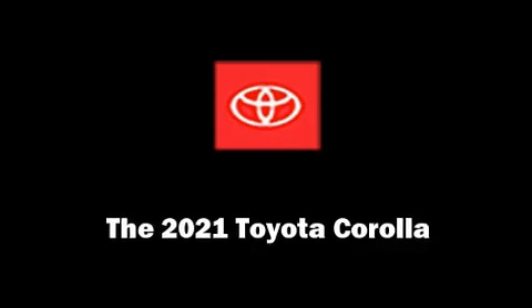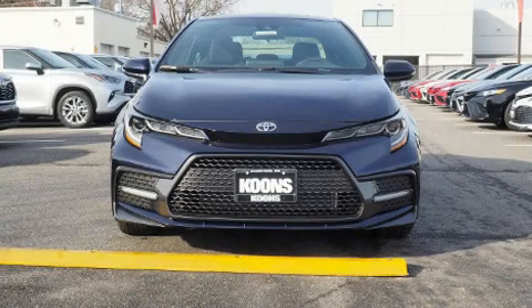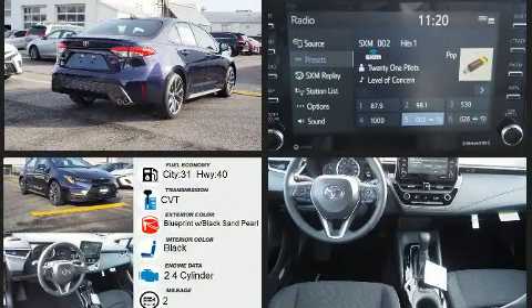The 2021 Toyota Corolla. This four-door, five-passenger sedan is waiting for you to take home. It features a continuously variable transmission, front-wheel drive, and a two-liter four-cylinder engine.